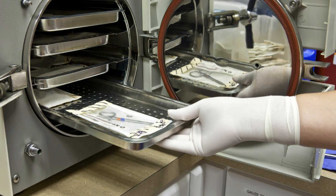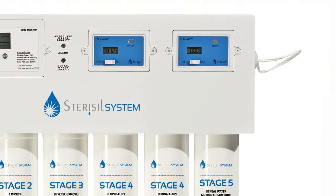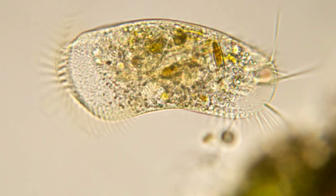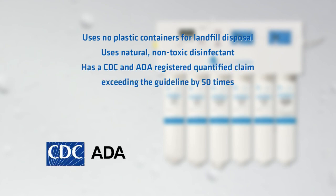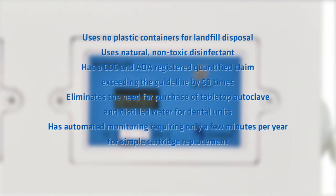The autoclave water is purified to zero ppm total dissolved solids, with visual and audible alarms that signal the expiration and time for replacement of cartridges. This system uses six stages of treatment, including Class B ultraviolet irradiation disinfection of protozoan parasites as well as many microorganisms. The Stericil system uses no plastic containers for landfill disposal, uses natural non-toxic disinfectant, and has a CDC and ADA registered quantified claim exceeding the guideline by 50 times. It has automated monitoring requiring only a few minutes per year for simple cartridge replacement.